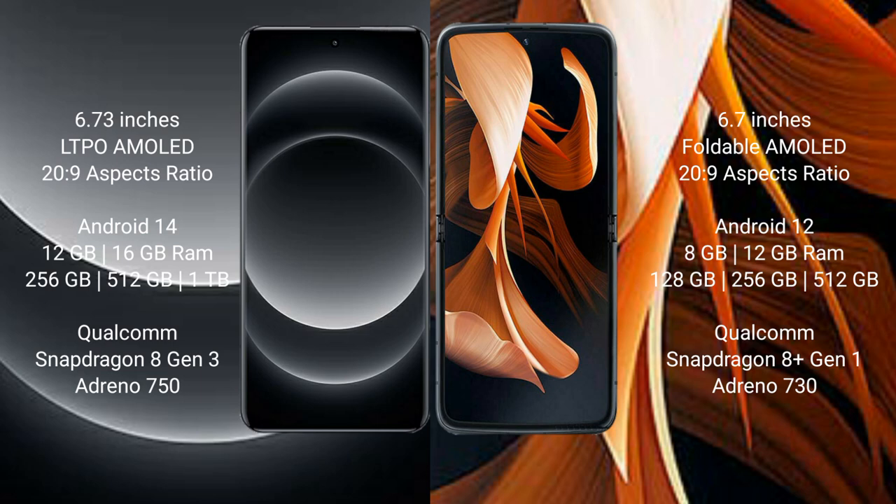The Xiaomi 14 Ultra runs on the Android 14 operating system, while the Motorola Razr runs on the Android 13 operating system.